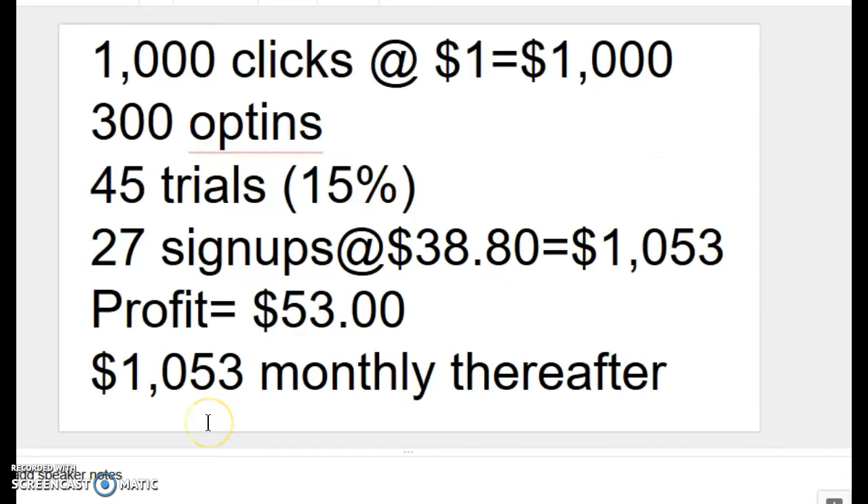But again, through the magic of monthly recurring income, we would be receiving $1,053 every single month thereafter as long as our 27 sign-ups stayed with ClickFunnels.